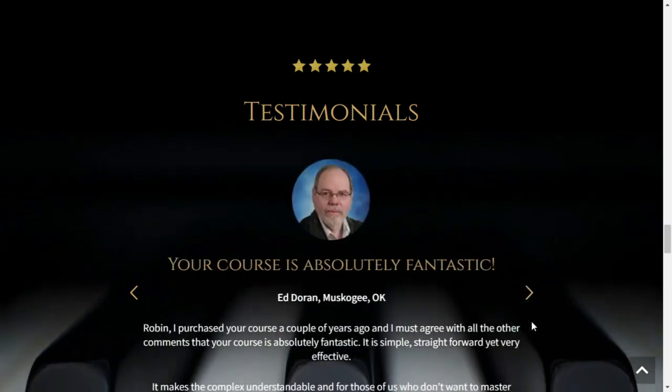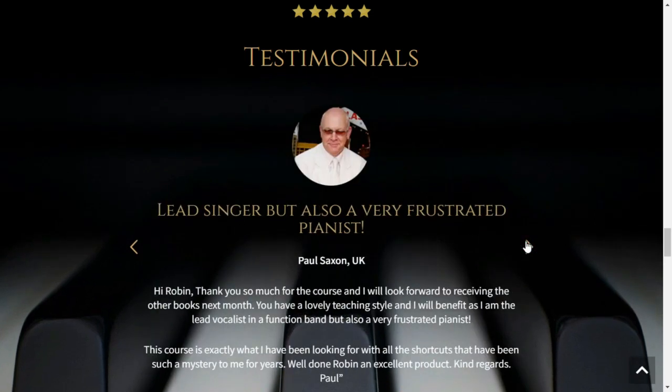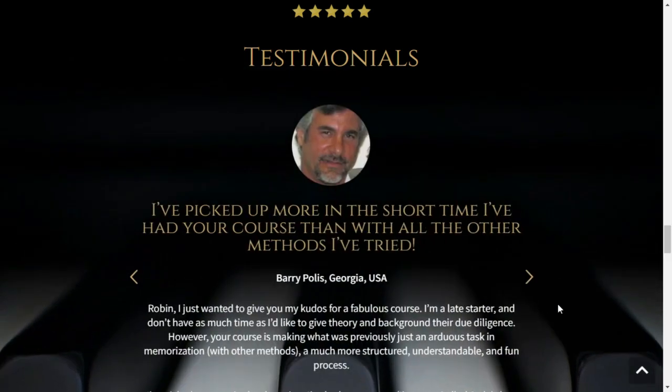You can access the program on your laptop, desktop computer, smartphone, or tablet. You can also download the program to your device so you can access it offline. The program features are available in English and Spanish, and you can use them on both Windows and Mac computers.